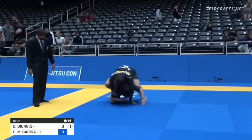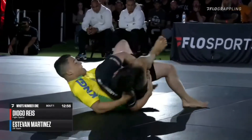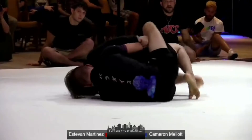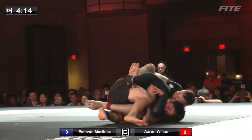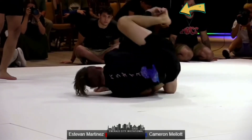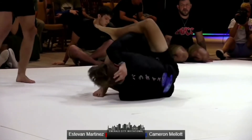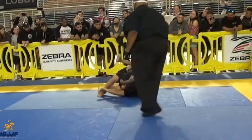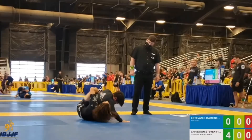From the turtle position, opponents will often try to circle towards Estevan's back. As opponents chase his back, Estevan focuses on one key detail: he prevents his opponents from getting both hooks in by blocking one hook with his hands. With only one hook secured, his opponent's chest-to-back connection oftentimes isn't very strong, which allows him to reach over and grab his opponent's head, sliding them back into bottom position. Another defense Estevan likes is reaching backwards and overhooking his opponent's head, which allows him to rotate his hips, squaring back up with his opponent as he keeps them in bottom position.